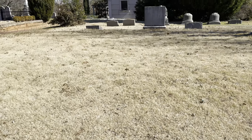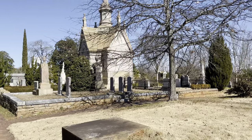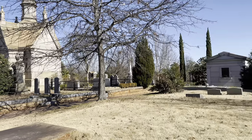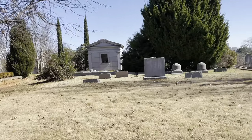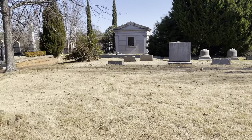Not so fun fact: Oakland Cemetery in Atlanta is a segregated cemetery. It's not in use anymore, so it's old, but there's a Confederate section, an African American section, and a Jewish section, and they don't overlap. I don't know which section we're in right now — hopefully just not the Confederate part.